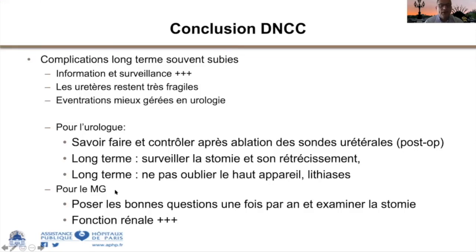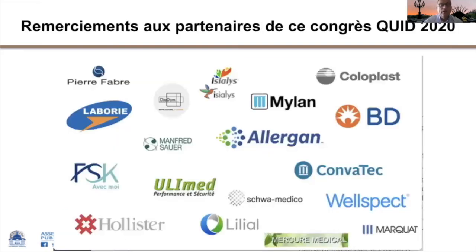Pour le médecin traitant ou généraliste, il faut savoir qu'au-dessus d'un Bricker il y a des reins et qu'il faut proposer aux patients au moins une fois par an un examen de la fonction rénale. En conclusion, j'espère avoir donné la trame des complications, incidents et accidents en matière de dérivation en neurologie. Je remercie infiniment l'équipe du CUID pour l'invitation.